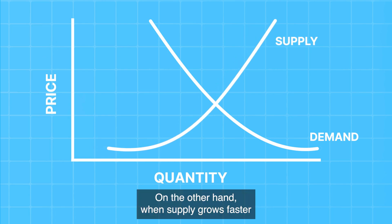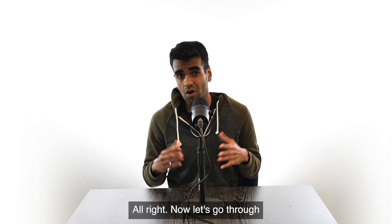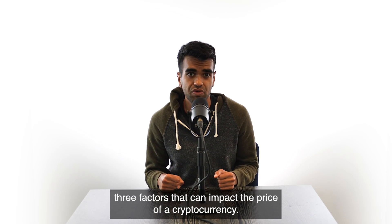On the other hand, when supply grows faster than demand, the price of a crypto asset falls. Now let's go through three factors that can impact the price of a cryptocurrency.